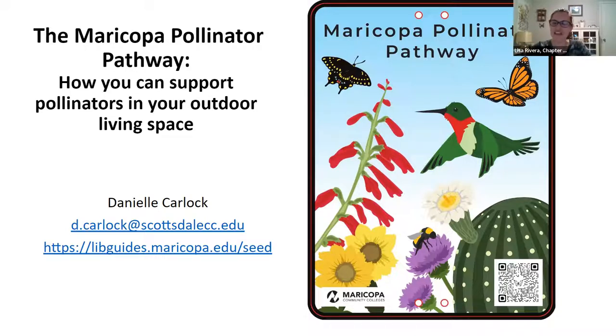We're also proud to say that she is the Phoenix chapter of the Arizona Native Plant Society's treasurer. Thank you, Danielle, for being our presenter this evening. We look forward to learning about the Maricopa Pollinator Pathway.